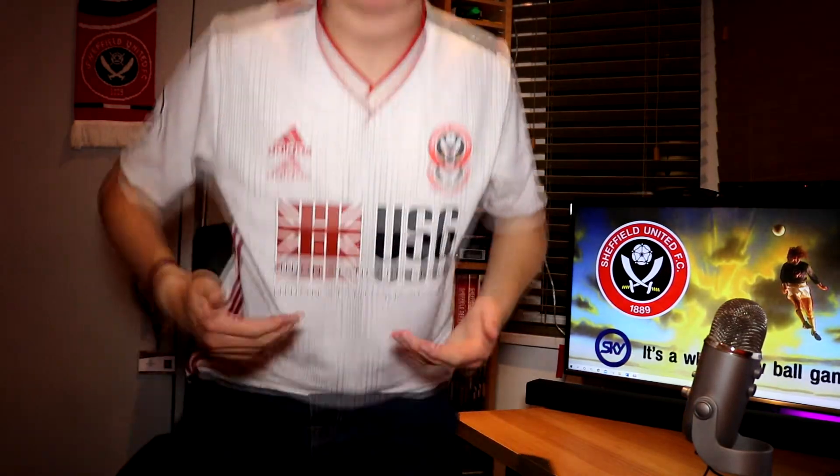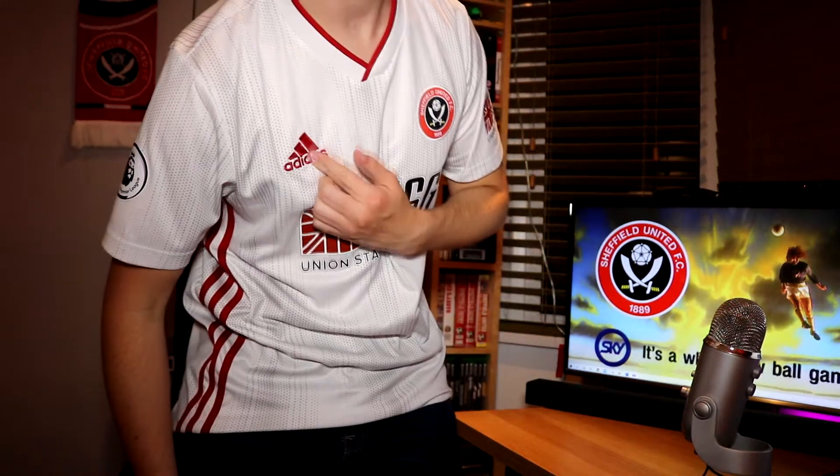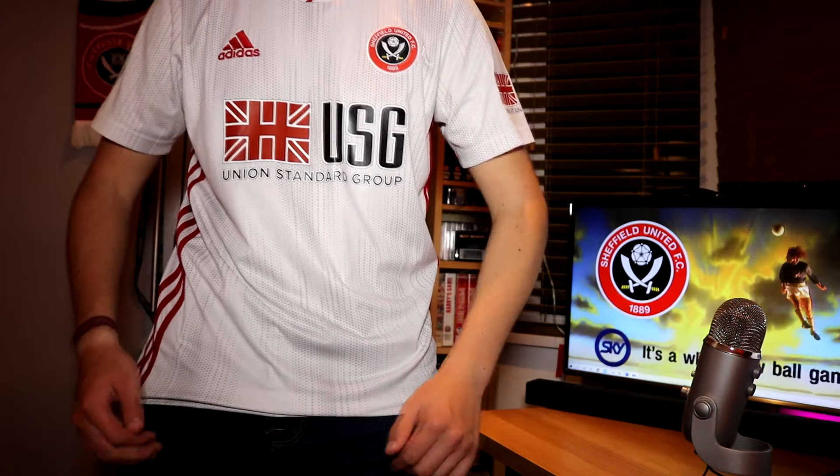Moving on into fourth place, we have the 2019-20 away shirt. This is an absolute modern classic already. It's Adidas, our current kit manufacturer, and it's lovely — we've worn it in the Premier League this season and had some notable games in it.